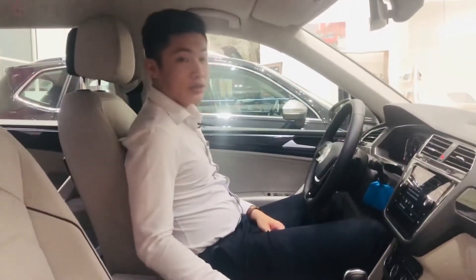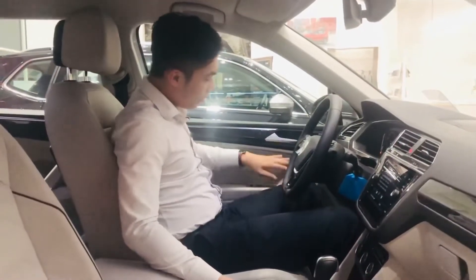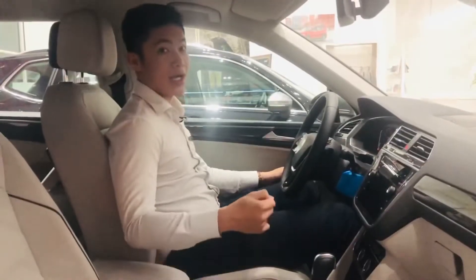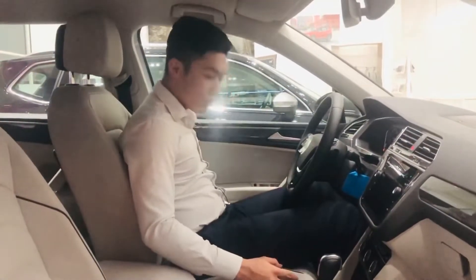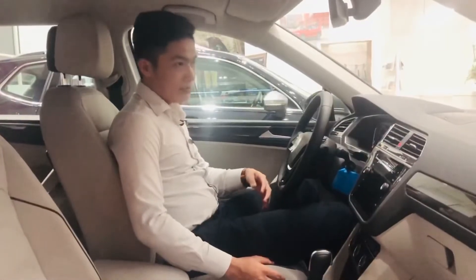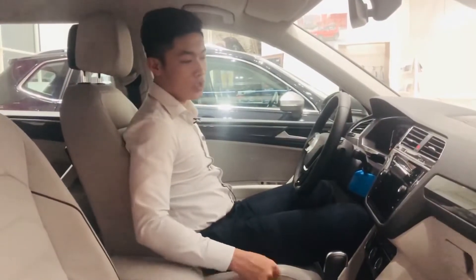Vào phía bên trong khoang trước của T1 2021, điều đầu tiên Duy cảm nhận được là về phần tappi cửa và hệ thống ghế. Tappi cửa T1 2021 được trang bị màu hoàn toàn khác là màu xám trắng, và có thêm 2 lựa chọn khác: màu nâu hoặc màu cam đen. Về ghế, chất liệu có nhiều da hơn, cảm giác ngồi mềm hơn và ôm lưng hơn - đều được cải tiến so với T1 trước.